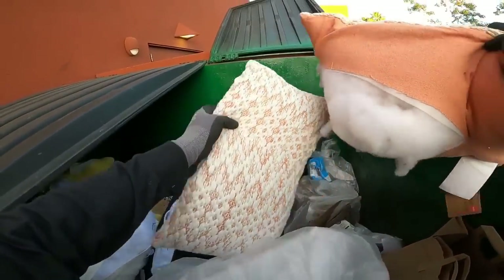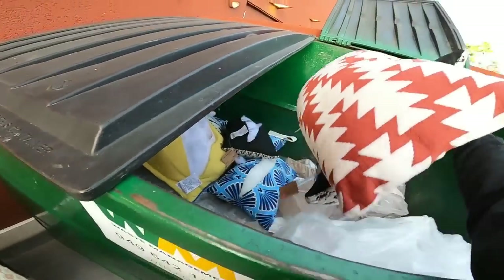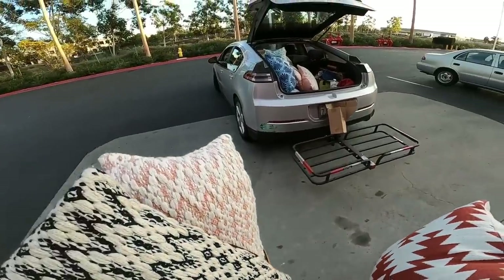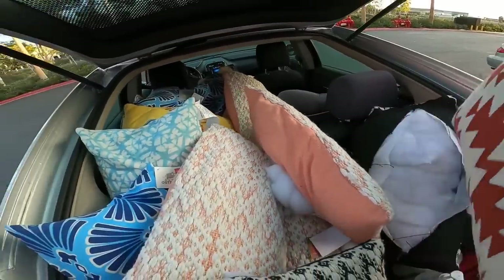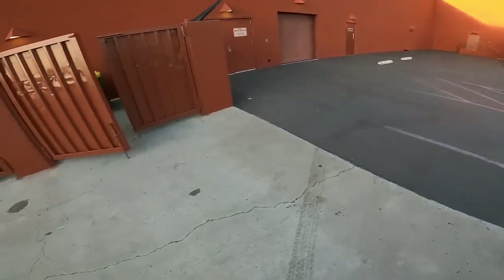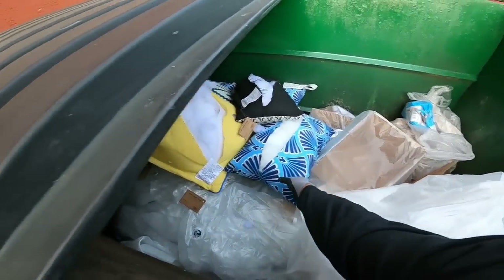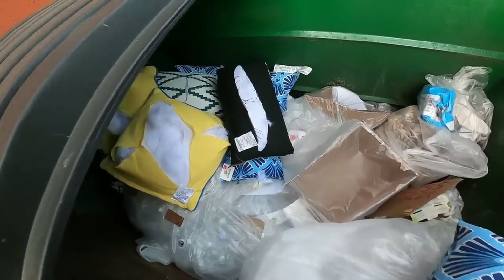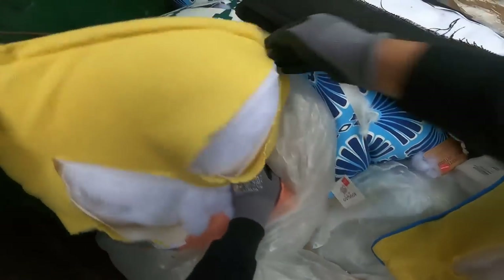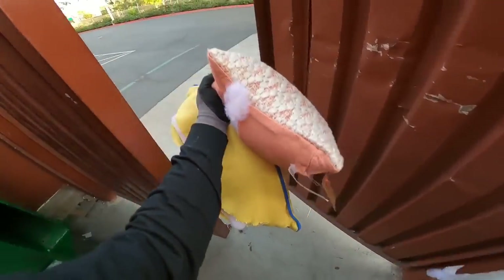There are just so many in here. We actually saw the employees throw them out, and a pickup truck had pulled up right before we got there and was loading a bunch of boxes and stuff. It looked like the employees were also putting out other merchandise, but this is what we found.